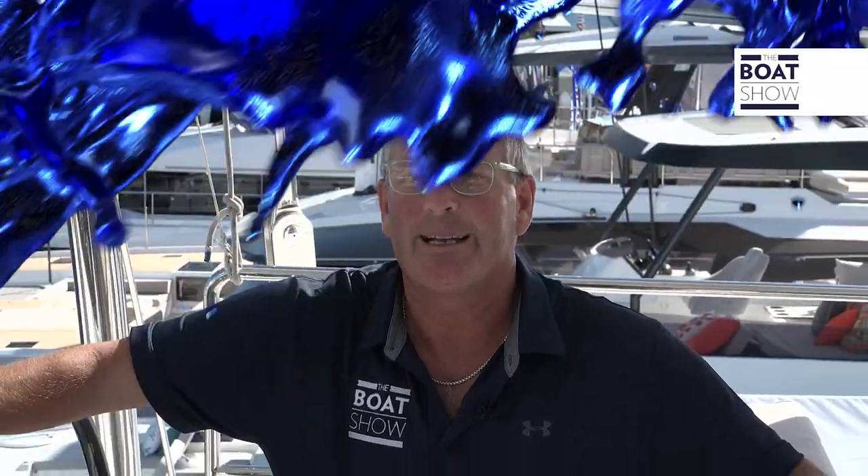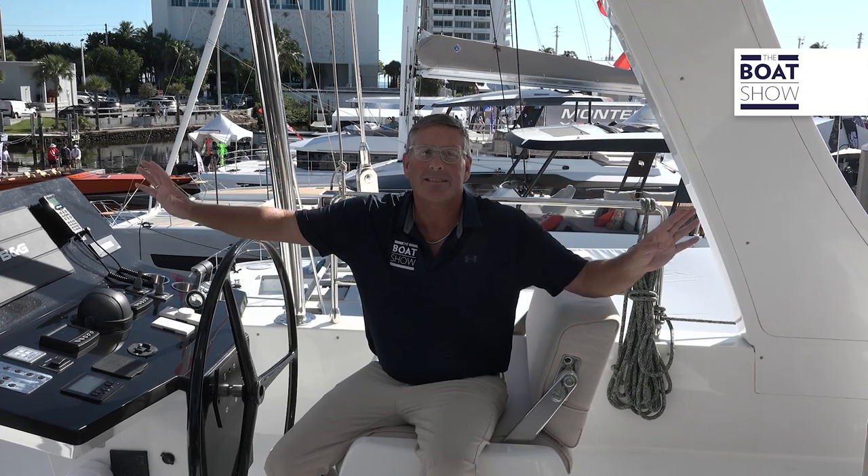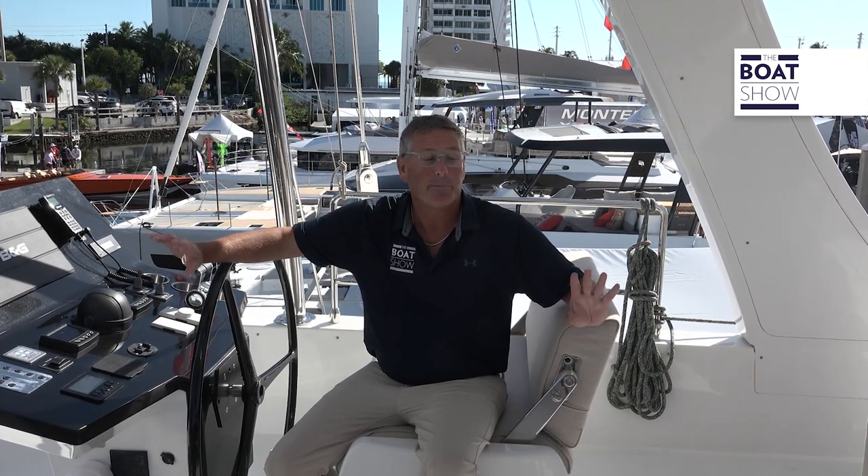Welcome to downtown Fort Lauderdale. Here we are at the International Boat Show at the Sunreef booth, checking out their 80-foot sailing catamaran — it's an absolutely stunning vessel.